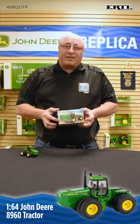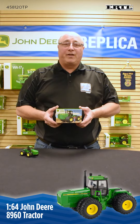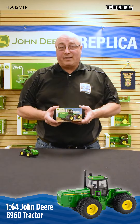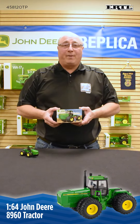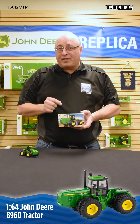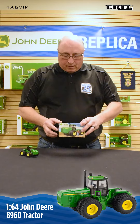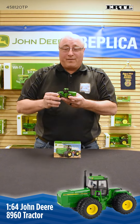The 8960 and the 60 series four-wheel drives came out in 1989 and were produced until 1993. There were three models in the series: the 8960, the 8760, and the 8560, with obviously the 8960 being the largest horsepower. This tractor was rated at 370 horsepower coming from an 855 cubic inch Cummins engine. It was obviously at its time the biggest tractor in the John Deere line.